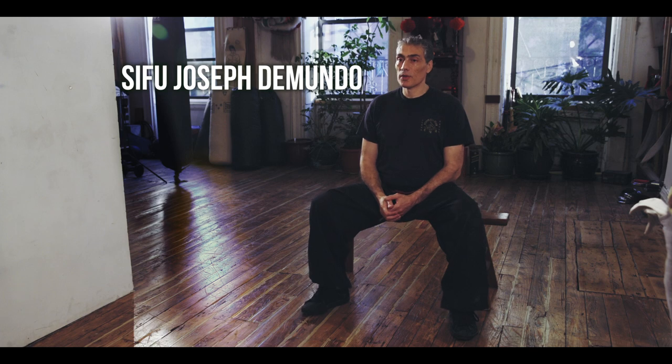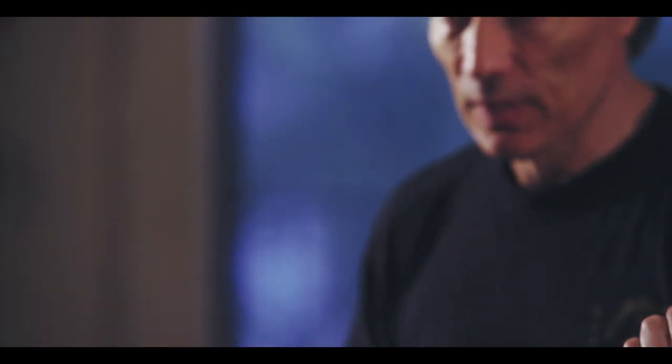My name is Joseph. I've been studying hungar for the past 25 years.